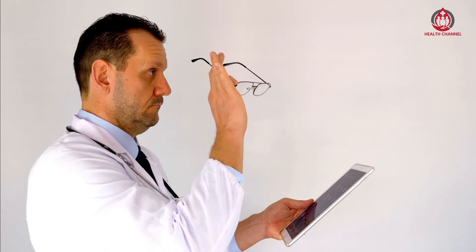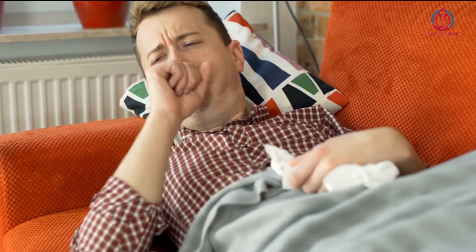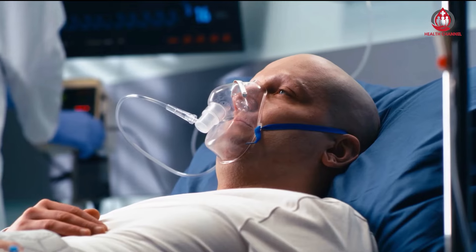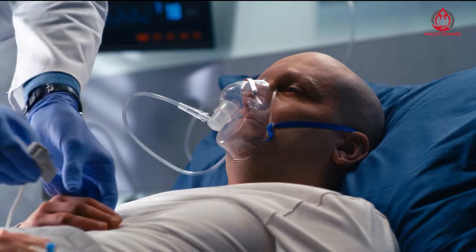This doesn't mean you can no longer enjoy your morning coffee or favorite caffeinated soft drink. According to a 2017 literature review of 34 studies, consuming caffeine in moderation is entirely safe and beneficial for people with high blood pressure.